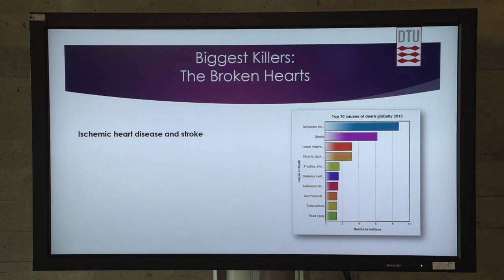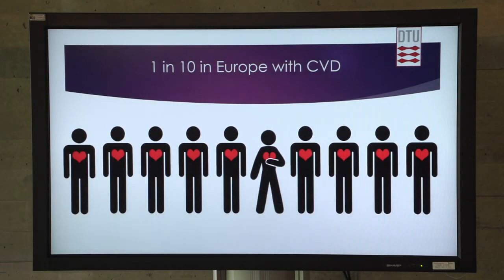On the top one and two of the WHO chart of the biggest killers is both ischemic heart disease and stroke. Fifteen million people are dying of these causes. And in Europe, where we are really good with healthcare, it's a little less — 3.9 million. That means one in ten persons, which is quite a lot when you think about it.